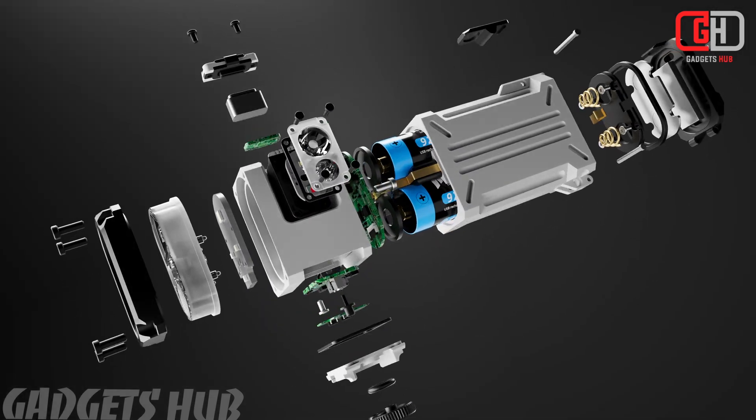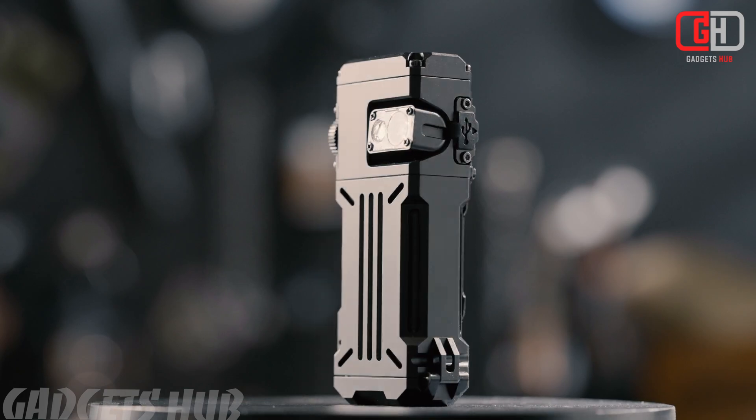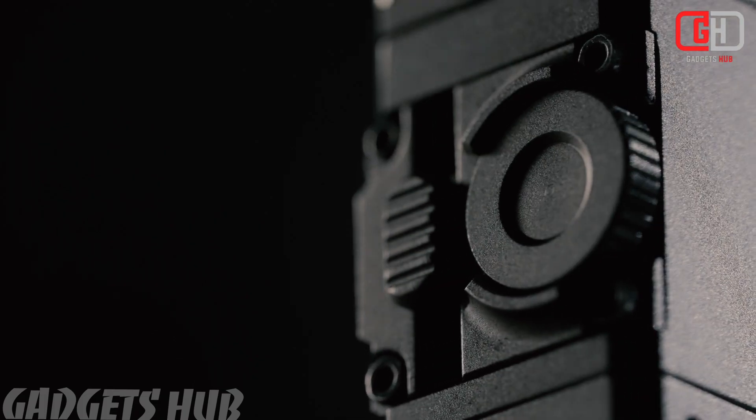The Wuban X12 Pro is an advanced upgrade in portable lighting, designed to meet the needs of outdoor enthusiasts and everyday users. Here are some of its standout features.